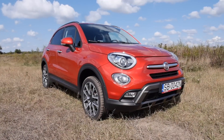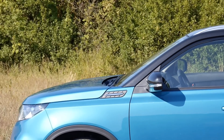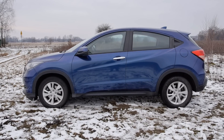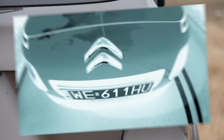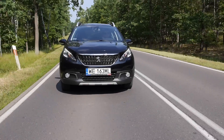The 130 horsepower PureTech model in Allure trim costs about €21,650, and with options around €23,800. At this price point you could consider the Fiat 500X, which can be more customized, or a Suzuki Vitara with decent all-wheel drive but much too expensive with a turbocharged engine. There's also the slightly bigger Renault Captur, the better-handling Mazda CX-3, the very expensive Honda HR-V, or you could step up and try the Citroën C4 Cactus or Mitsubishi ASX.